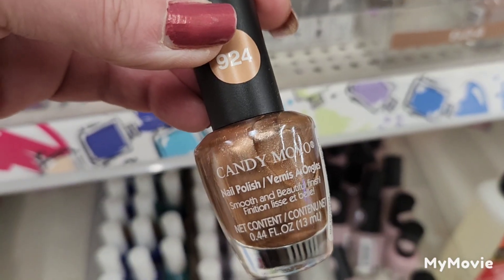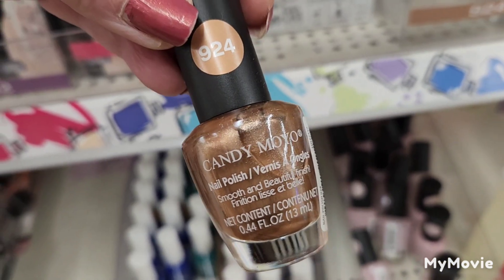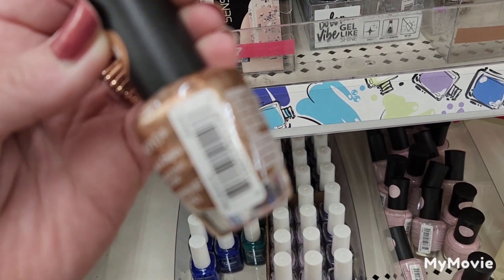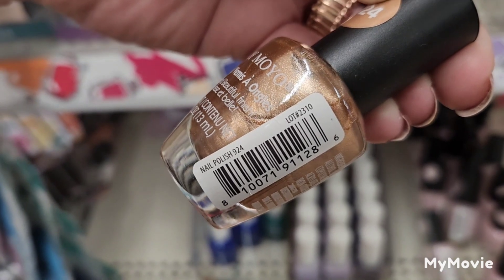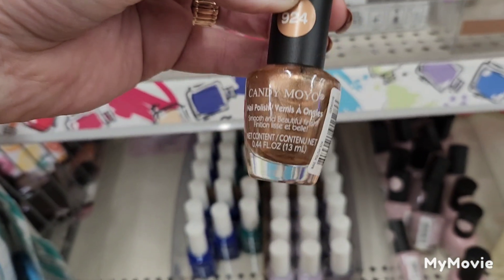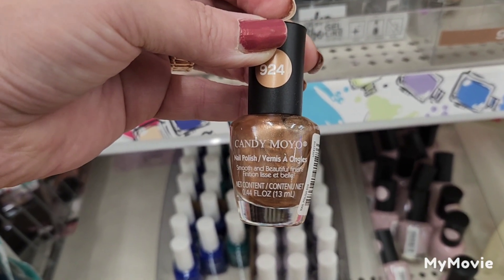They also have, by Candy Moyo, this 924 nail polish — no name on it — but as Confessions of a Dollar Tree Addict says, it's giving off gingerbread vibes.